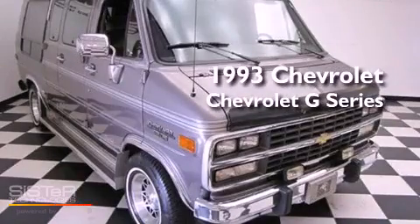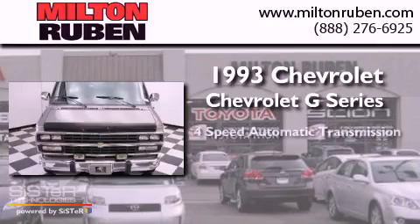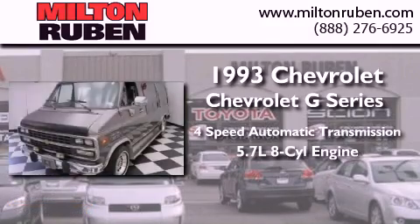This is a 1993 Chevrolet G-Series. This van has a 4-speed automatic transmission and a 5.7-liter V8.